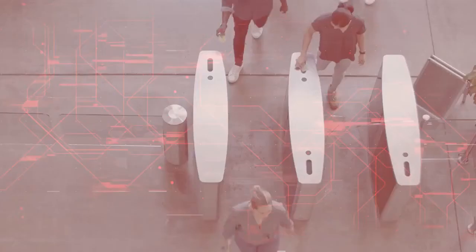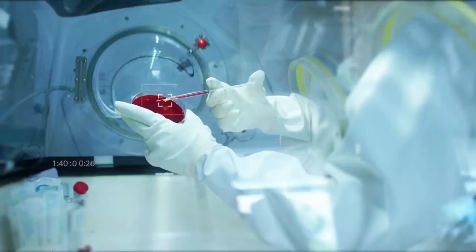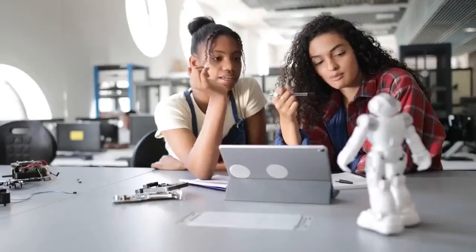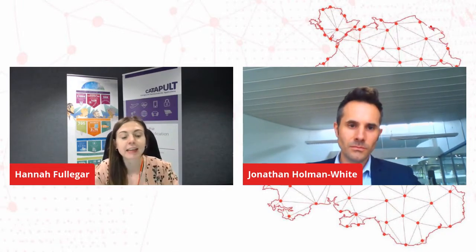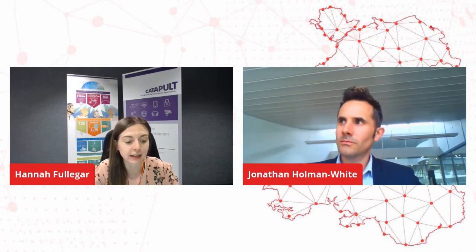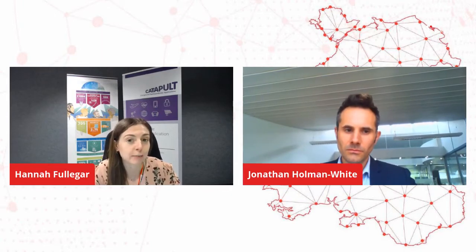Welcome to Wales Tech Week 2021. We're pleased to host the session and welcome you to delivering PEMD excellence as part of driving the electric revolution at Wales Tech Week. This event is our morning session, the international vision for DER, and that will be available to view soon if you weren't able to join us this morning.